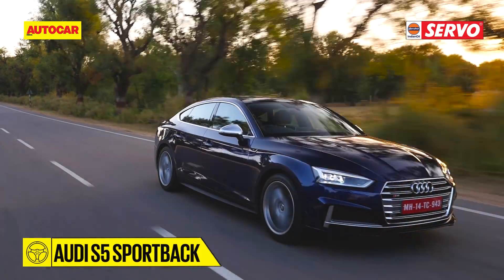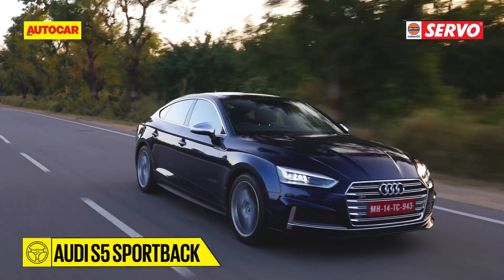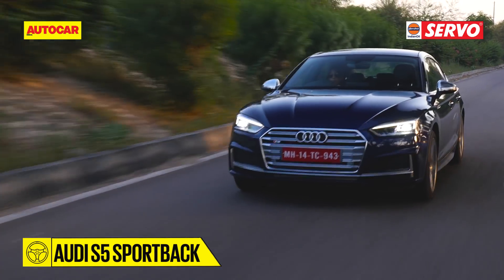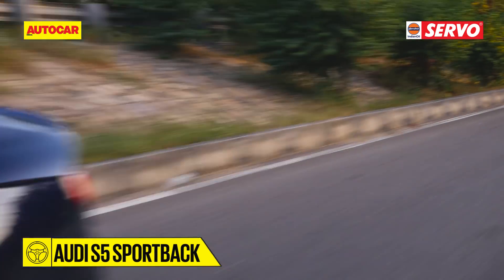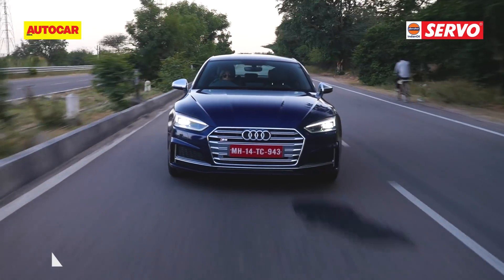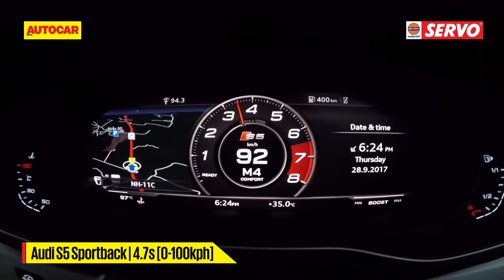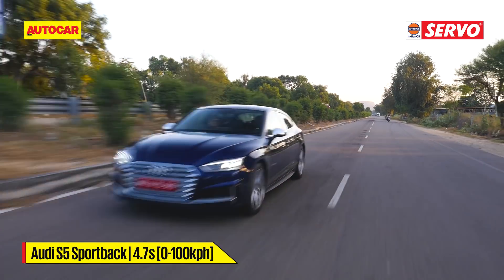The straight Jaipur Highway really gave us an opportunity to let the S5 stretch its legs, and stretch it can. It felt like an agile athlete running strides at an alarming pace. The claimed 0-100 is 4.7 seconds, and I definitely believe that.